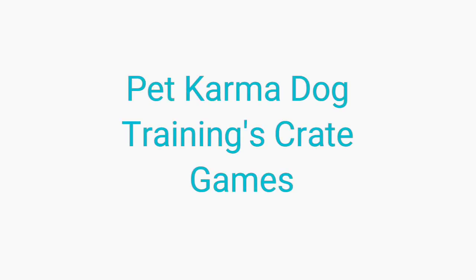Hi everyone! Today I'm going to be going over crate games to establish and maintain positive associations in the crate.